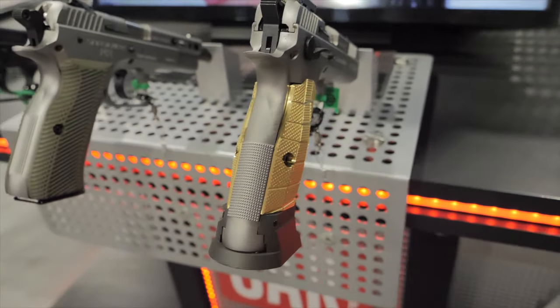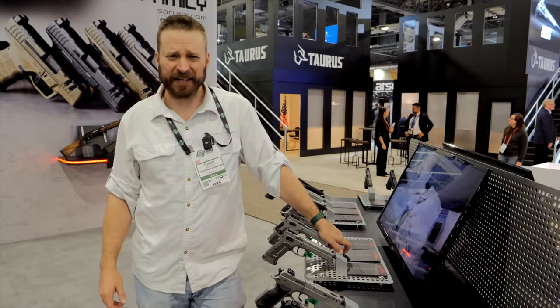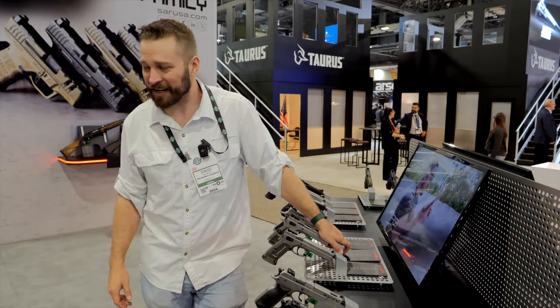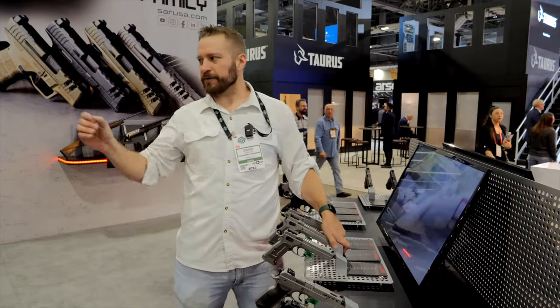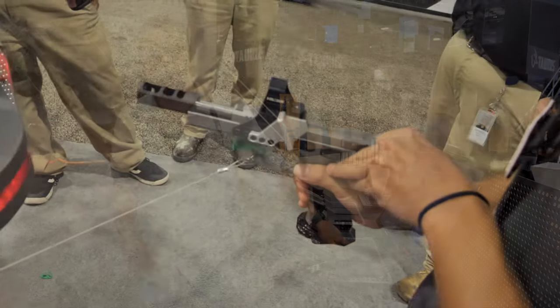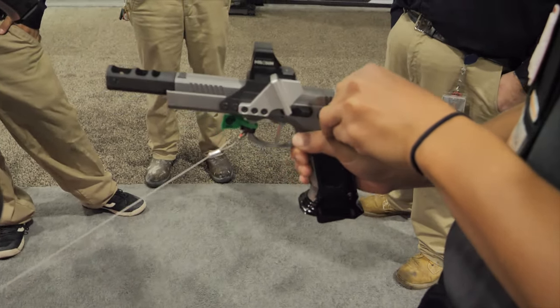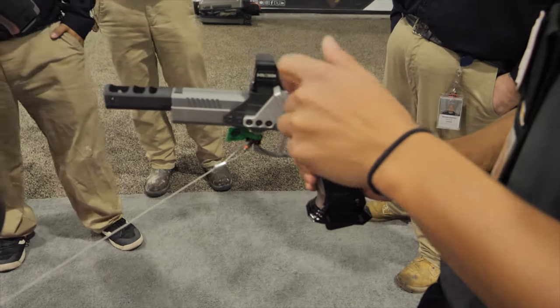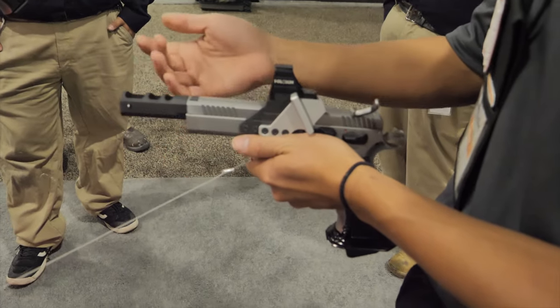The other thing competitive shooters are going to want to know is where's all the aftermarket support, because they need aftermarket stuff to make their guns orange and blue and all that. They've been developing that ecosystem already — as I'm speaking to you, there is an open gun over here built on the K12 platform. It's a 9 Major open gun with Lok grips, a Patriot Defense magwell, and Henning triggers.